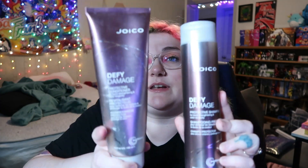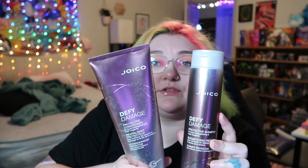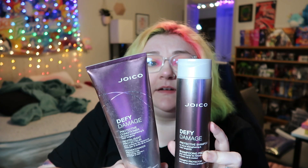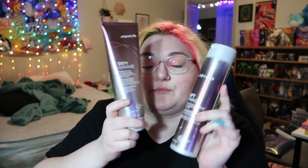This is the Joico Defy Damage Shampoo and Conditioner. I would purchase this again too. This is a really great line and it's cruelty-free. If you want to spend a little bit less money than Olaplex, this is a good bond-building, protective, color-safe shampoo.